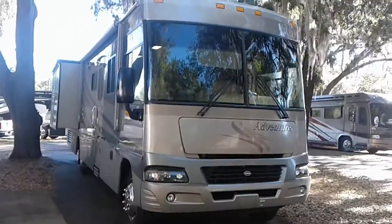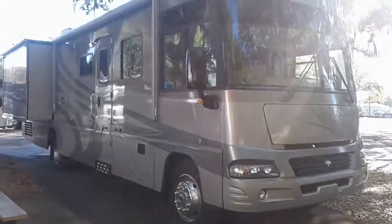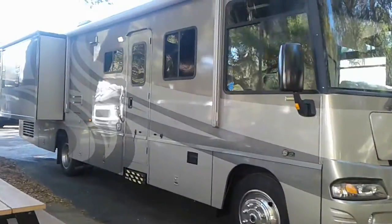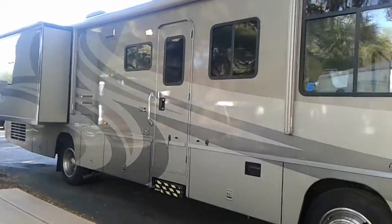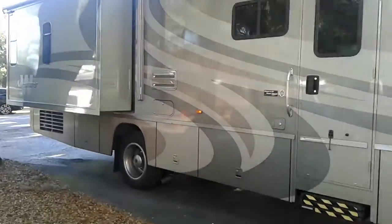Good morning Lena. This is the 2005 Winnebago Adventurer 35U that we talked about last night. I was finally able to get into it. The customers do still have some belongings in it, but not many — they're still trading out of it.